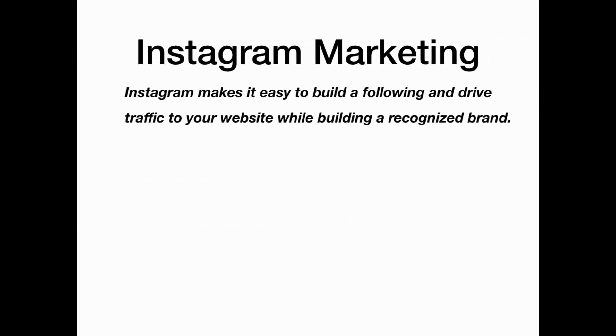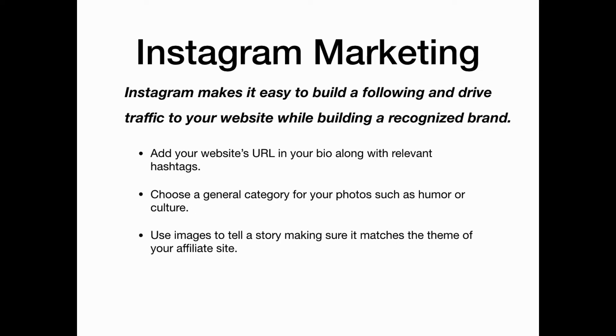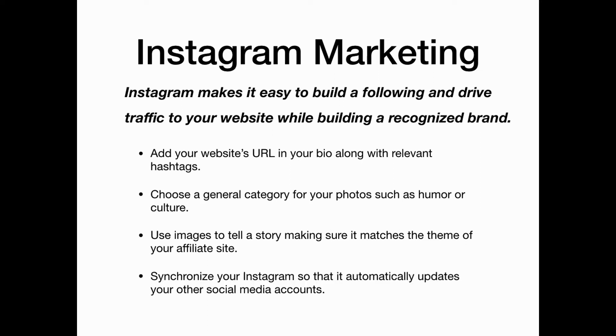Instagram makes it easy to build a following and drive traffic to your website while building a recognized brand. Start by adding your website's URL in your bio along with relevant hashtags. Choose a general category for your photos such as humor or culture, and use images to tell a story, making sure it matches the theme of your affiliate site.